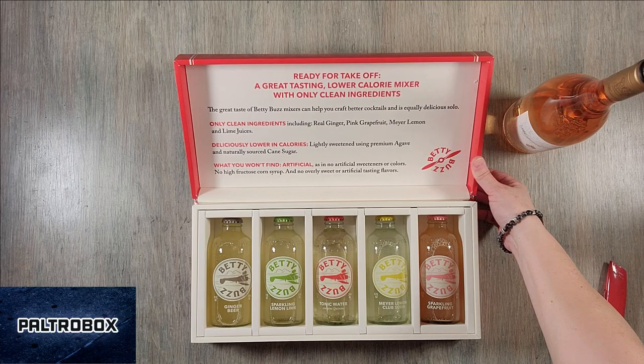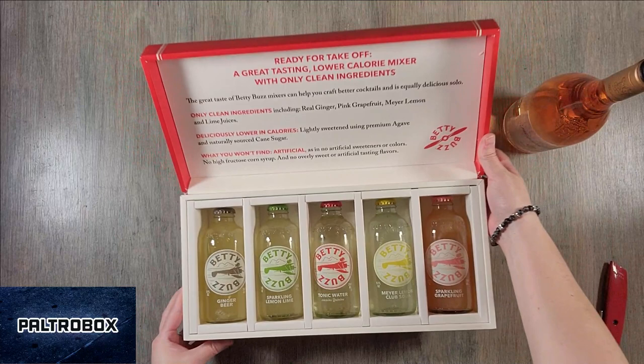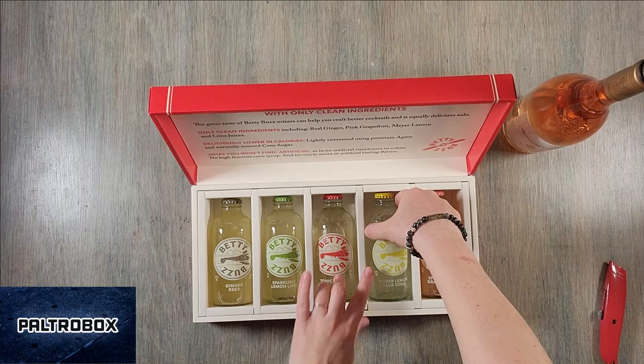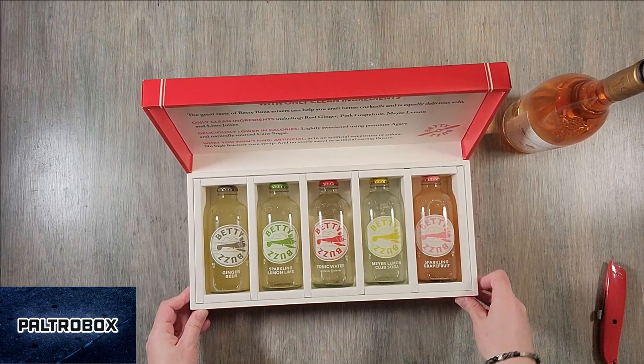Ready for takeoff. Great tasting, lower calorie mixer with only clean ingredients. There's ginger beer, sparkling lemon lime, tonic water, Meyer lemon club soda, sparkling grapefruit. No artificial sweeteners or colors. I like the Meyer lemon club soda. That sounds great. Very nice. I like the packaging too.